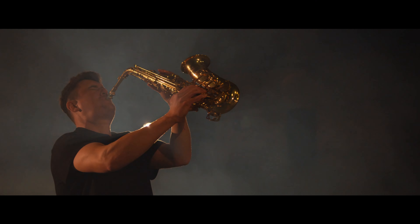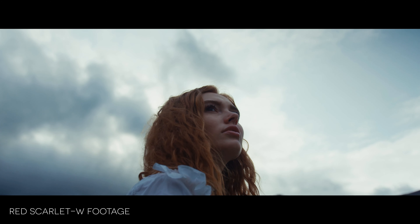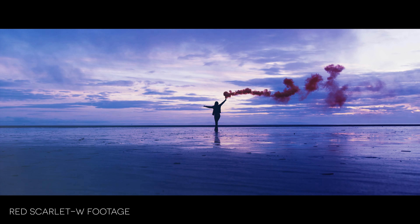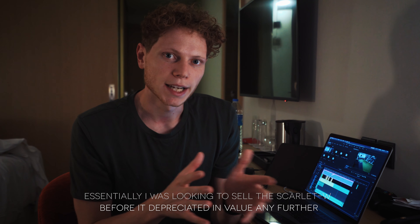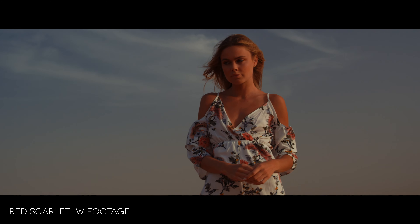The second reason I wanted to sell the RED Scarlett W is that I really wanted a Komodo. I know they're two different cameras, but with talks of DSMC3 coming up and RED pushing forward, the RED Scarlett W doesn't actually come with the IPP2 colour space, so I was considering upgrading to the RED Dragon X anyway, just to protect that investment a little bit more.